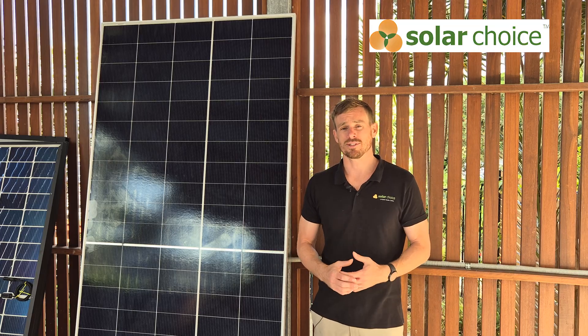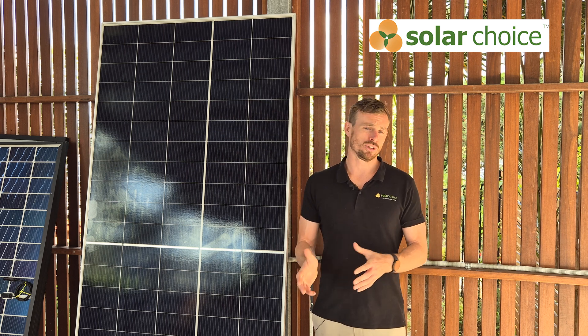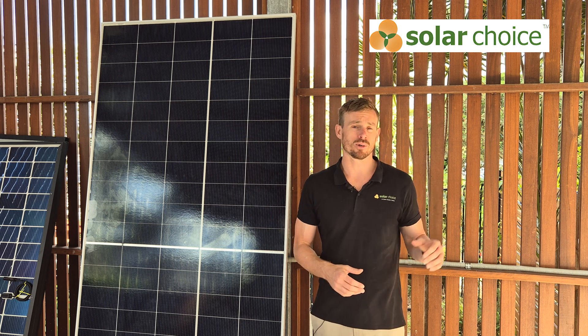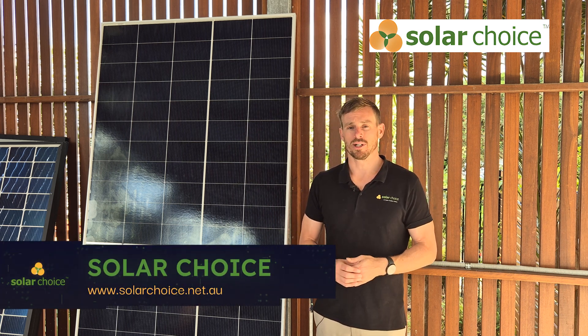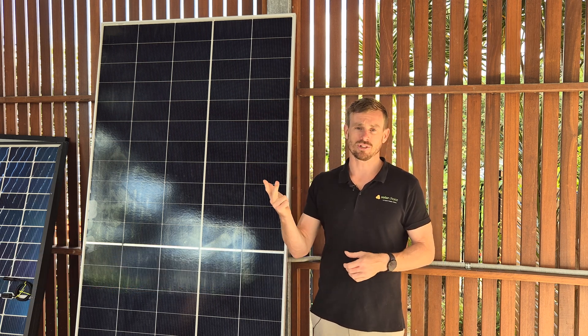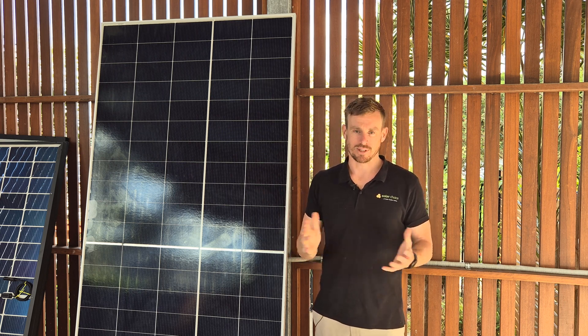So that's all we've got to cover today in our Ryzen Energy solar panel review. As always, you can jump on our website where you can dive deeper into Ryzen Energy and look at some of the other models they offer in the market. And you can always use our website to compare quotes for solar, batteries, EV charging, heat pump hot water systems, and aircon. Thanks for your time.